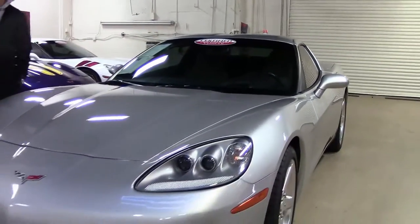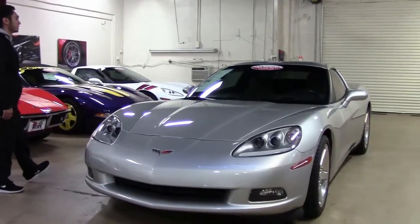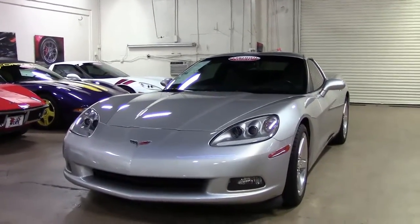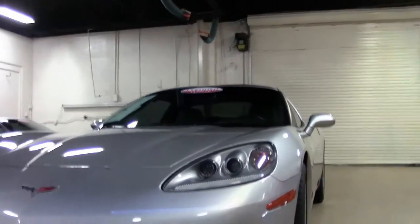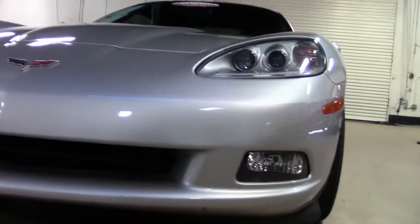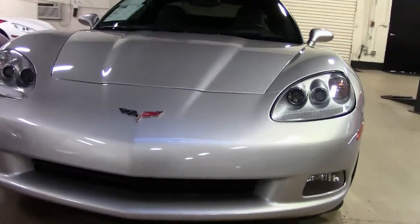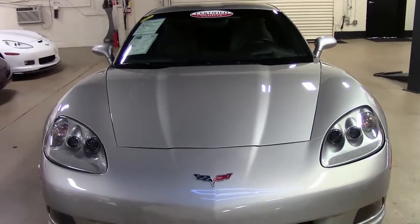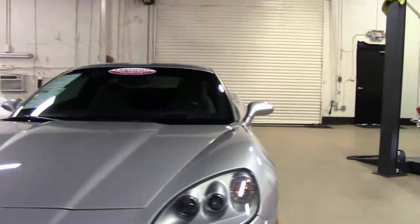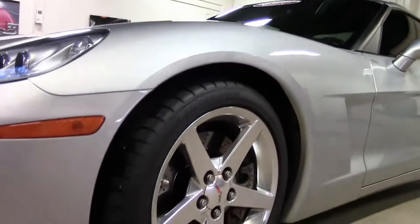Welcome to this edition of Bivet. My name is Jeff Thompson and today we're going to be looking at this 2007 Machine Silver Corvette. This Corvette only has 21,000 miles on it and it's in pretty decent shape. This car does have an LS2 engine in it, so that's 400 horsepower.